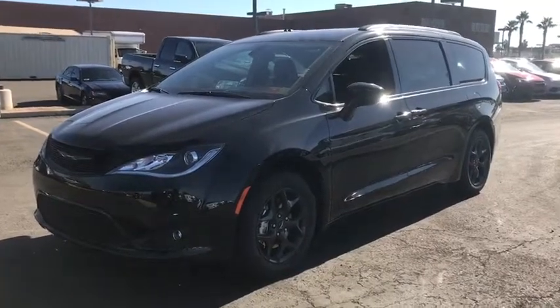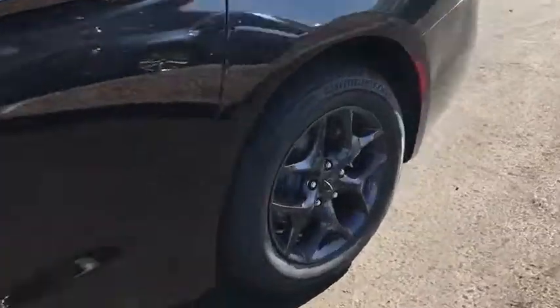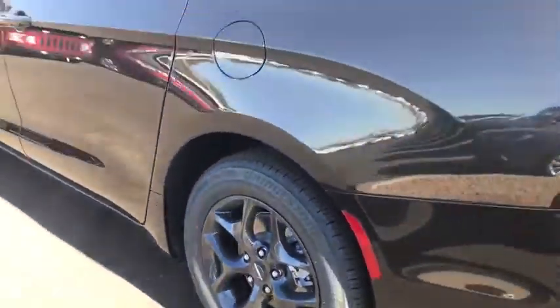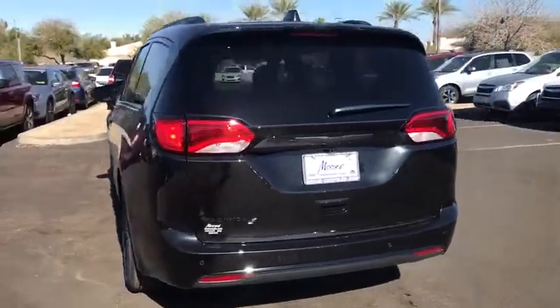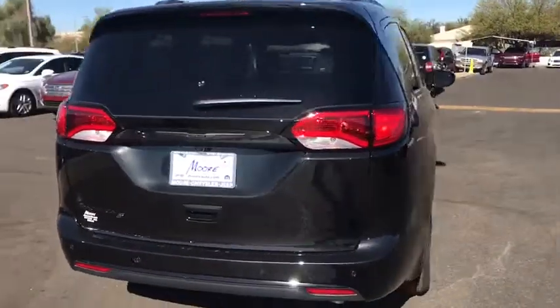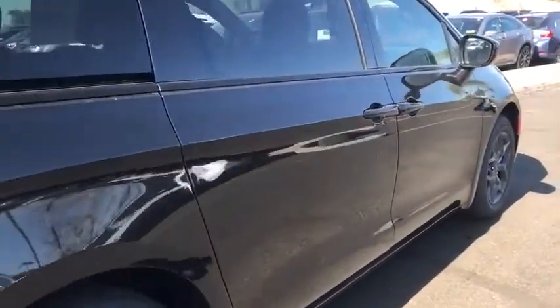The 2018 Chrysler Pacifica. The Pacifica crossover features the driving attributes of a sedan and the utility and space of a minivan or SUV. The Pacifica has top-notch safety scores, an upscale interior, and a spacious cabin that leaves room for your family to grow.